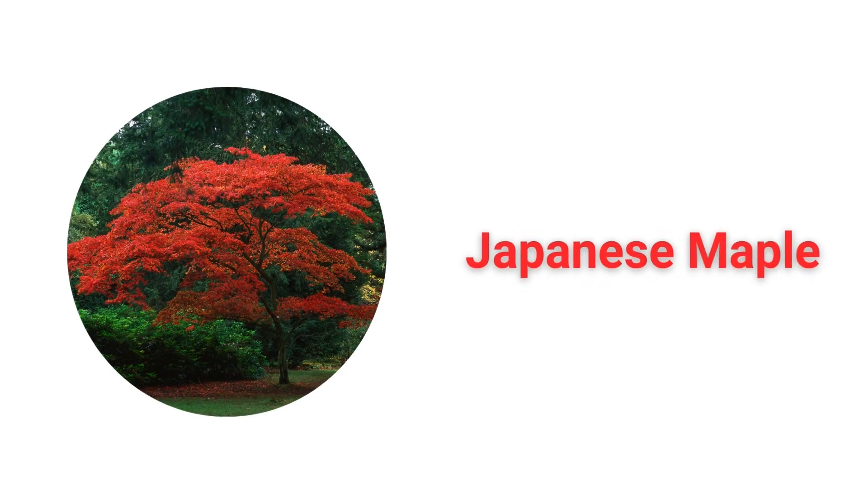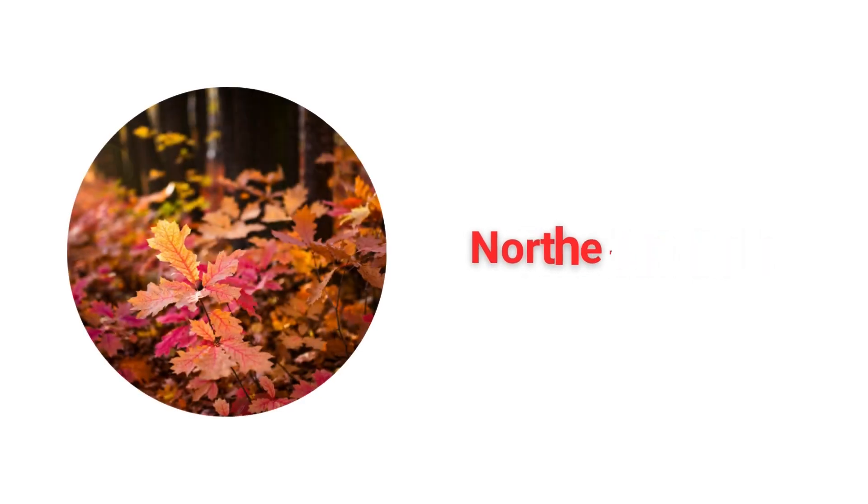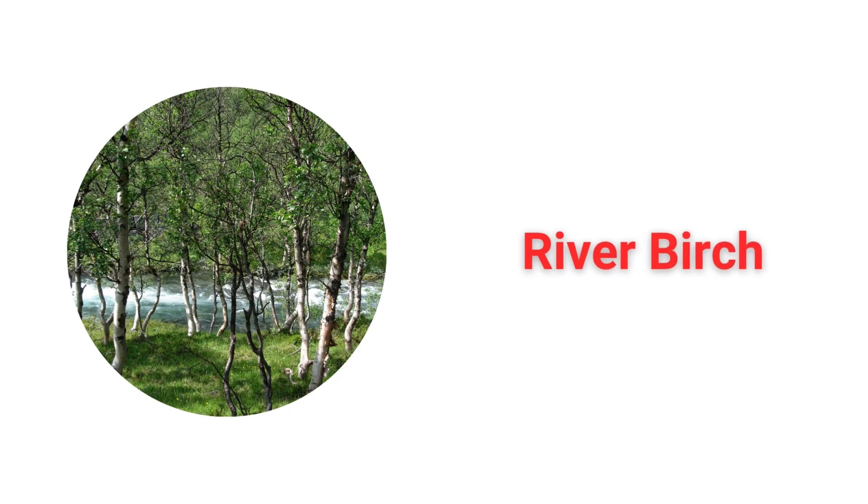Japanese Maple. White Oak. Scarlet Oak. Northern Red Oak. Weeping Willow. River Birch. Sourwood.